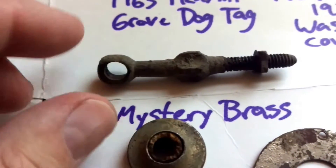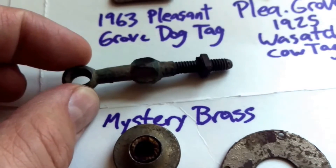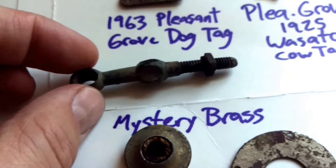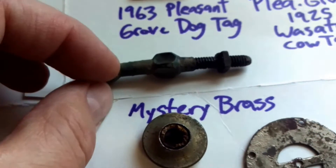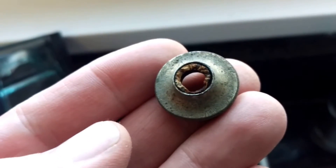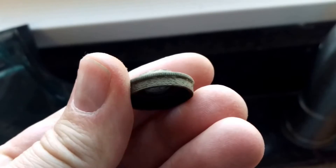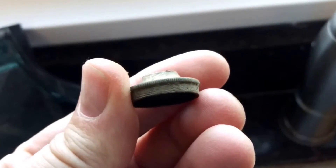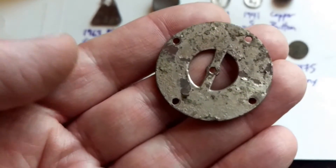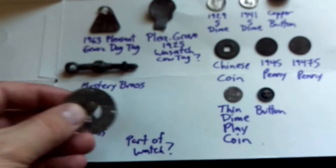I found this mystery brass item. I don't know exactly what it is — maybe it's part of an old car. It's threaded on the bottom, has a nut on it, and has an interesting shape as though something went through right here. This other mystery brass item has some patterning on the side and looks like it had some rubber tubing in the middle. I don't know what either of those were.